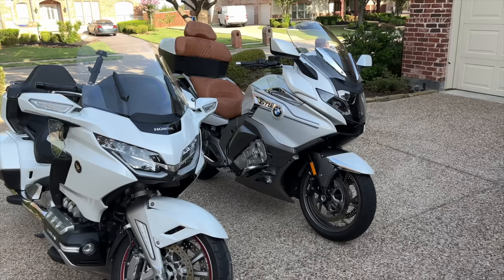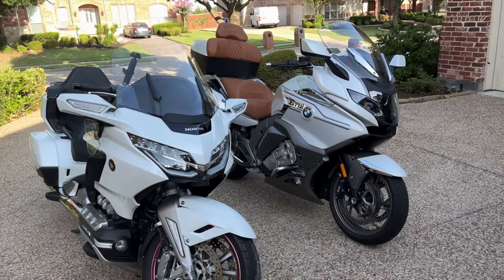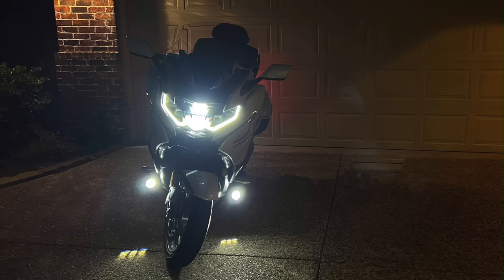The K1600 does have a better windshield out of the factory and wind protection is better than the OEM Honda windscreen. It's not as good as my F4 Customs on my Gold Wing, but it's certainly better than the OEM Honda windshield.